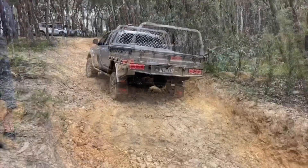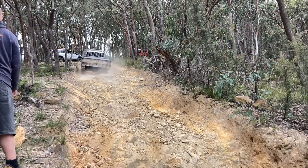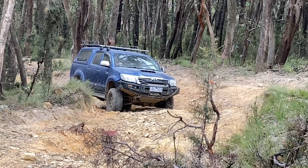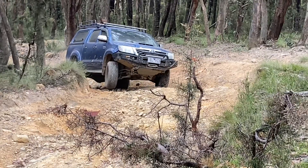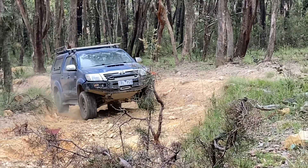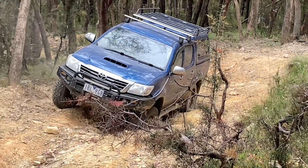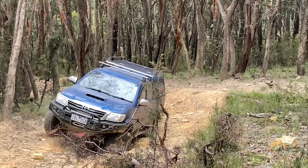Fully flexed. There you go — Hiluxes are unbreakable. Bit of a wheel in the air there. Steep, washed out. Too much angle, too far to the right. And then you flex up the vehicle and you're relying on traction control only. Needs to go back and level out the vehicle, bring it to the left.